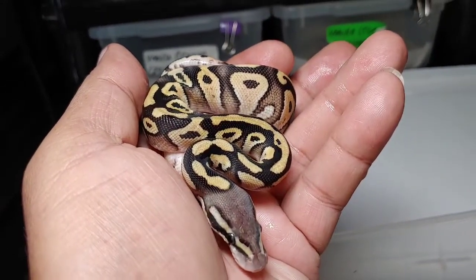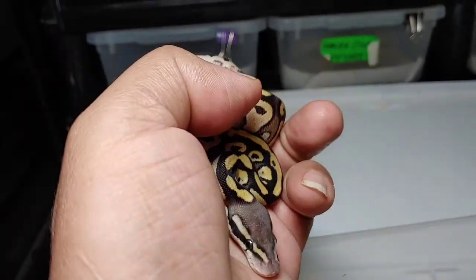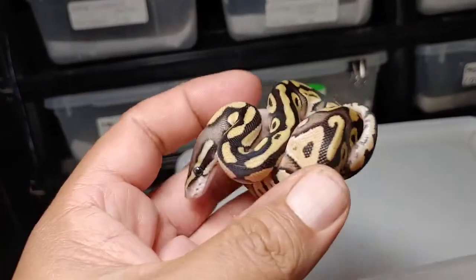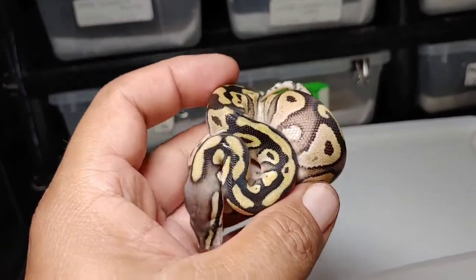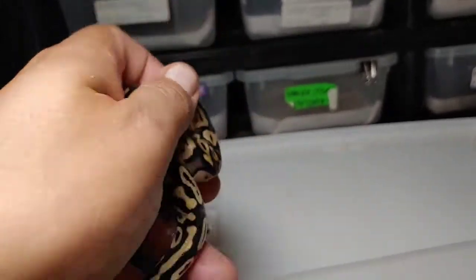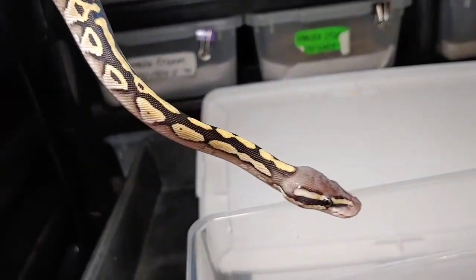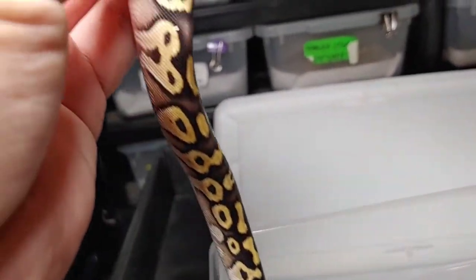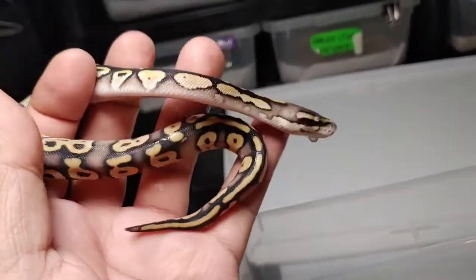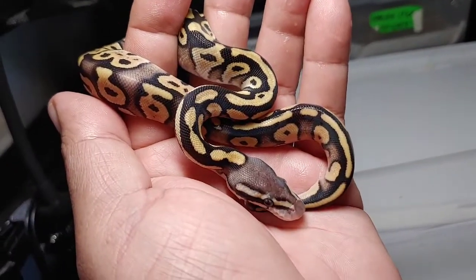Okay, this is number three or number four, which is also another pastavi. They seem to be real popular in this clutch — the Mojave pastel. If you guys see something else in the morph let me know, but that's what I believe it is — pastavi, and it is a male. Really pretty animal.